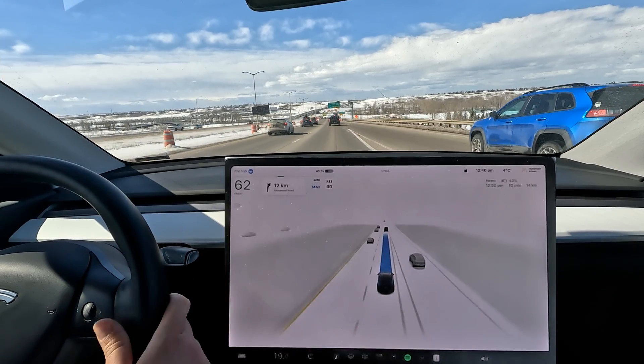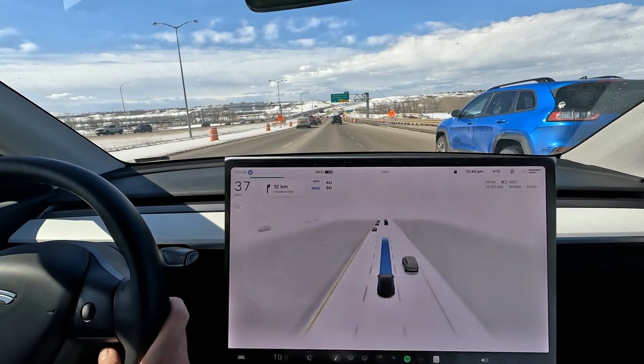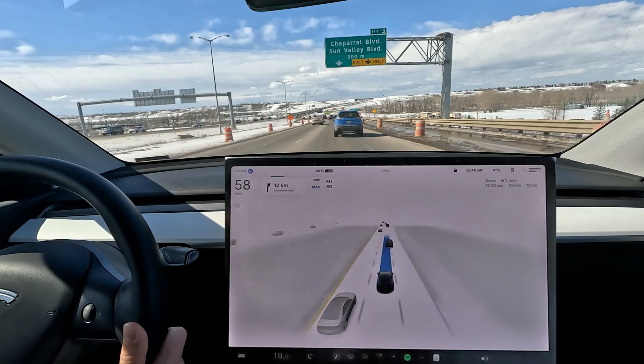It does slow down quite a bit just to let this car through. Look at that — FSD being very polite! That person even waved at me. There we go.